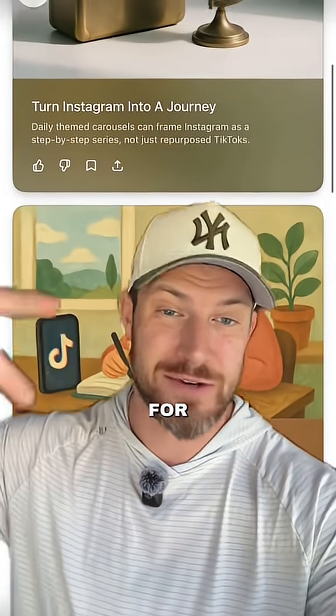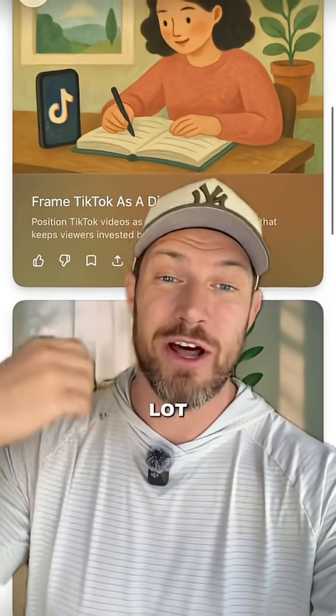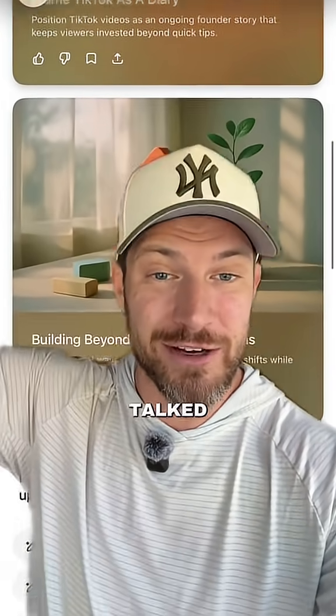ChatGPT knows that I ask a ton of questions about content creation for Instagram and for TikTok and everything else. So it's automatically compiled these chats with a lot of guidance for me based on the things I've already talked about.